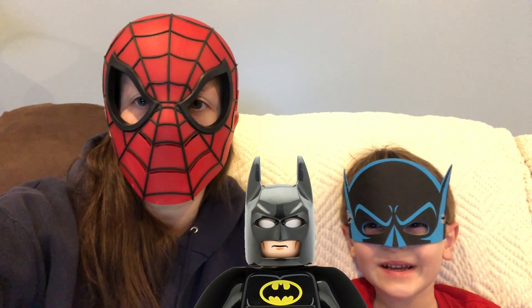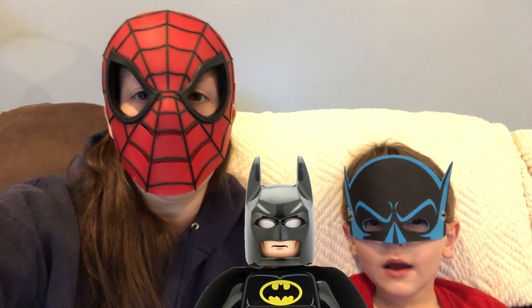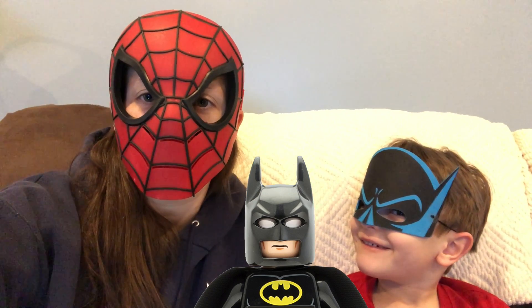Hi everybody! Thomas and I are here to tell you about the LEGO Heroes Needed Build and Play event that Toys R Us is having at all of their stores this weekend.